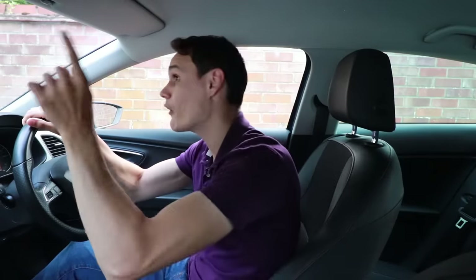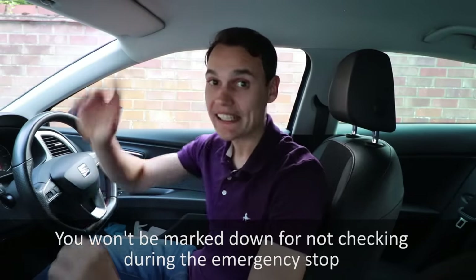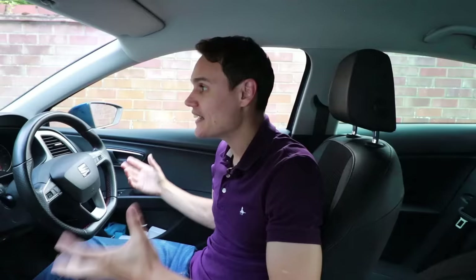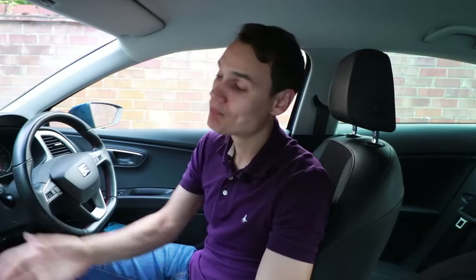On the driving test, if you brake harshly without checking your mirror you will be marked down, but I've never had anyone fail for braking gently without checking. Braking gently isn't always an option in a sudden situation, and checking your mirror only delays braking and can turn a sudden stop into a full emergency stop. The only scenario I can think of where checking the mirror might apply is if a small animal runs out — but braking harshly for a small animal may be more dangerous for you and the car behind.